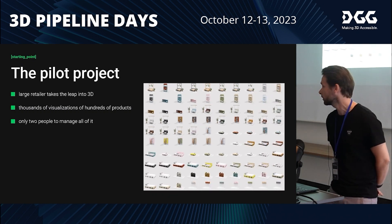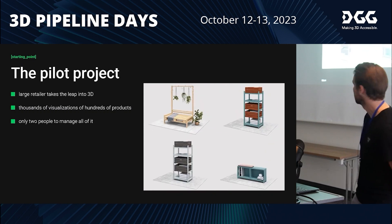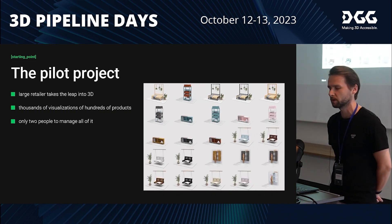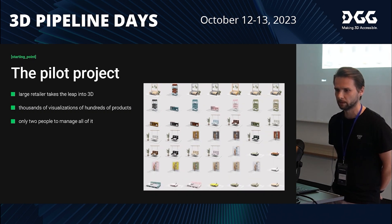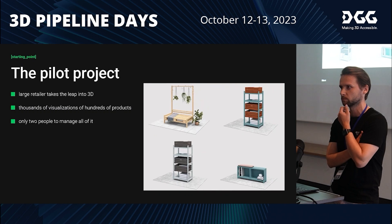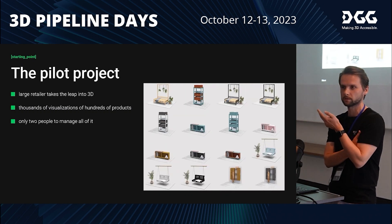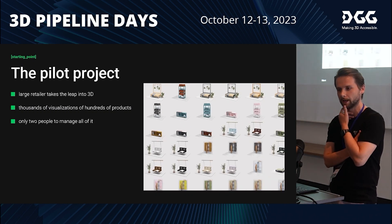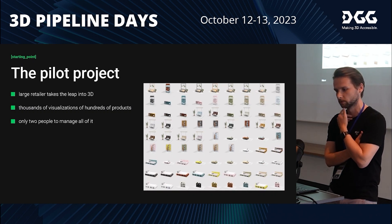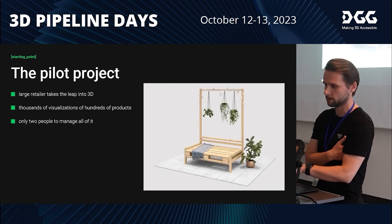We had to produce around 3,500 pictures within 3 to 4 months and deliver very soon. At the time we had just around 2 founders plus around 3 artists, and this was not really a sustainable way to produce so much content.